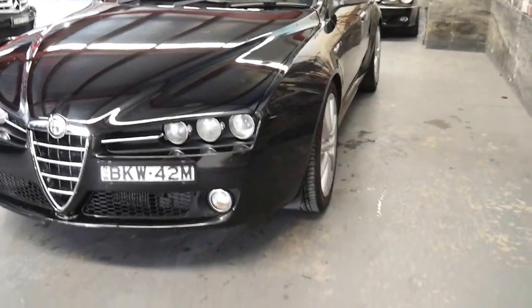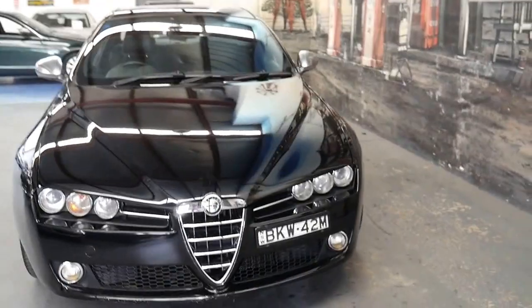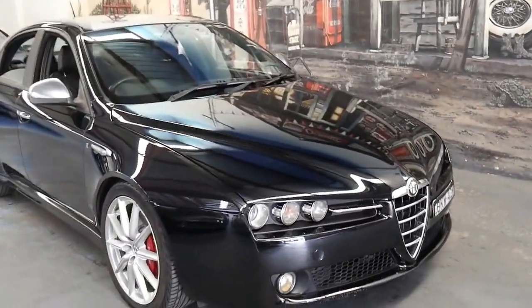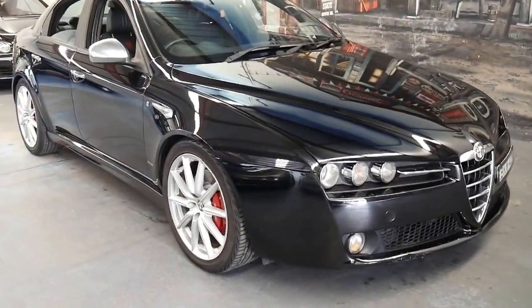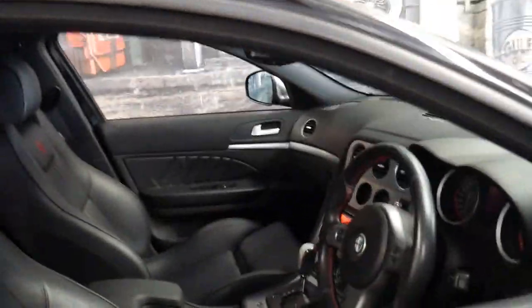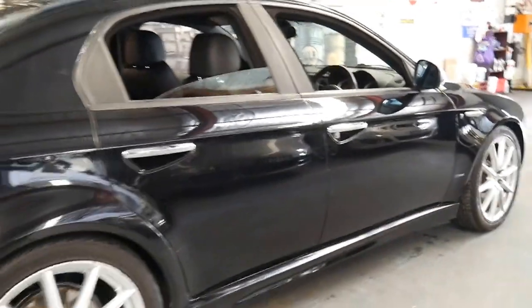We've sold a number of Alfa Romeo 159 2.4 diesels and we've found them to be very reliable and economical. It's not a car I think is going to last very long on the lot, considering it is a TI, and black with black is also probably the most desirable colour combination.